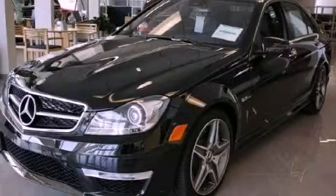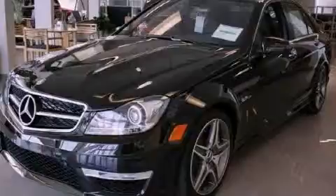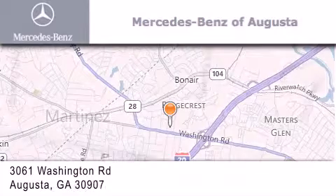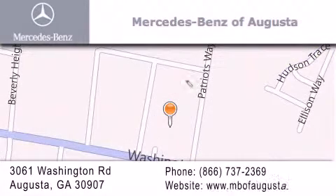We invite you to contact us today to learn more about this vehicle. Mercedes-Benz of Augusta is located at 3061 Washington Road in Augusta. Our goal is to exceed all of your expectations to ensure that you'll return for future visits.